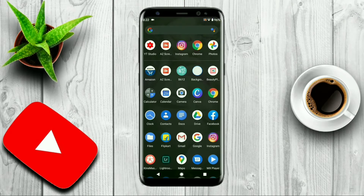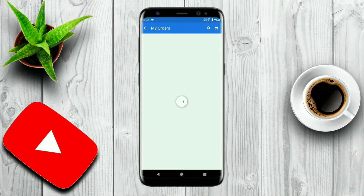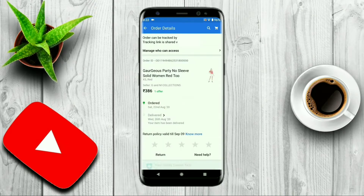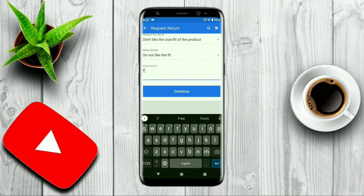First, open the Flipkart app and go to the home page, then click on My Orders. For a regular item like a top, there is a return policy visible. You select the options, choose what issue you have, write a message about the problem, and then click the Continue button to return it.